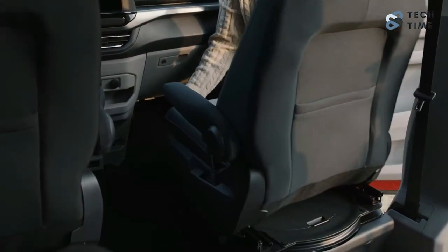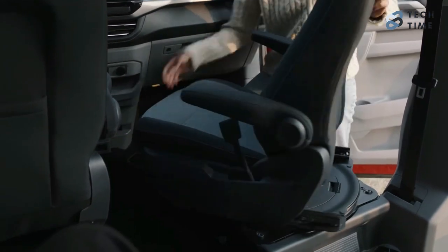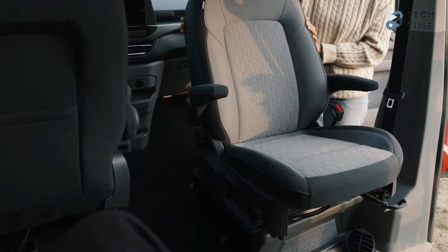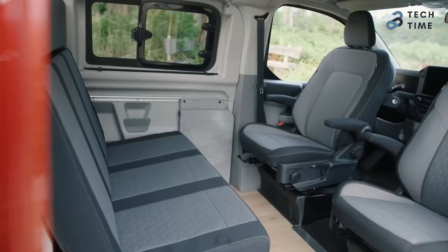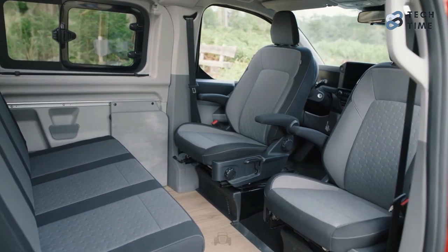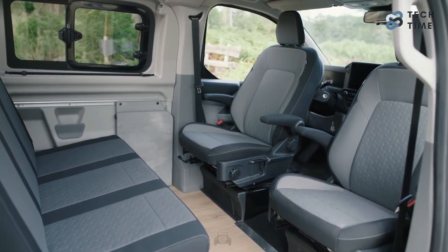The front heated seats can now rotate about 180 degrees, creating a living, dining, or working area when combined with the fold-out table and the optionally heated rear bench. You'll always be comfortable sitting around here, no matter what you do.